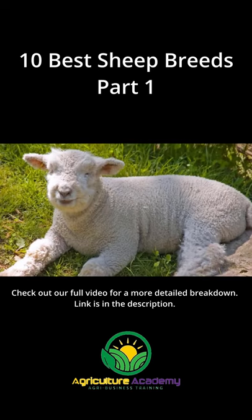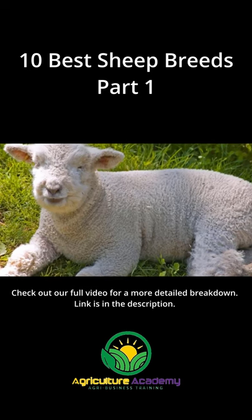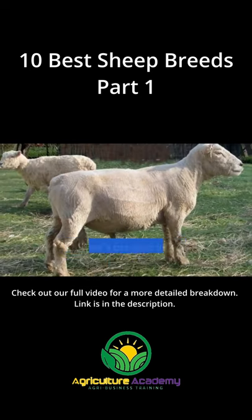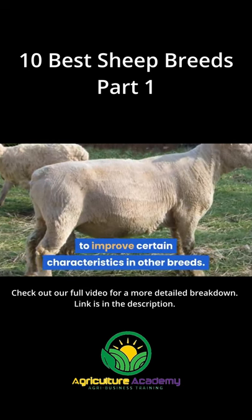Southdown. Bred in the UK during the late 1700s, the Southdown sheep is commonly reared for both its wool and meat. Southdowns are also valued for their use in crossbreeding to improve certain characteristics in other breeds.